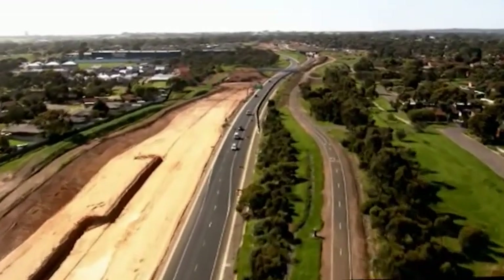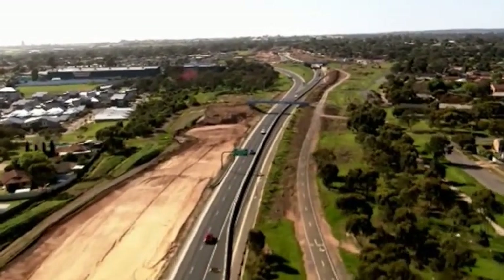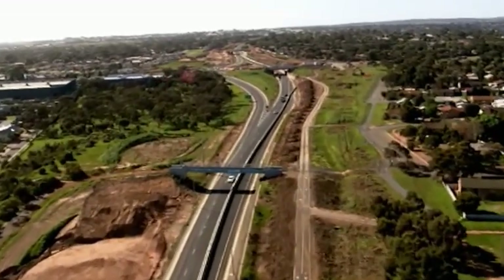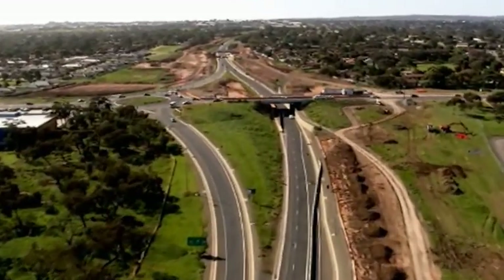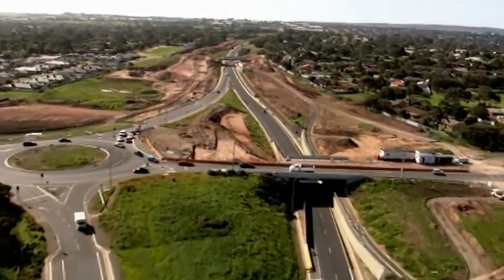The most complex works involve extending existing bridges and overpasses. Nine road bridges are being extended to accommodate the duplicated carriageway together with 5 pedestrian bridges. The interchanges along the expressway will also be modified to allow for new bridges and on and off ramps.